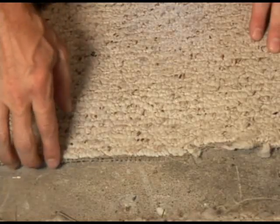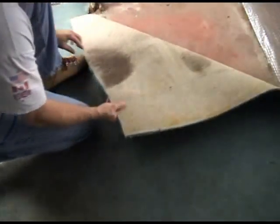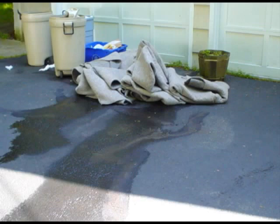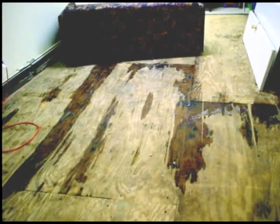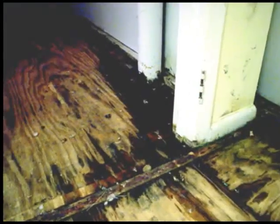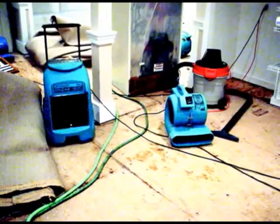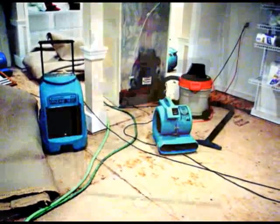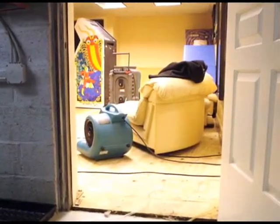Countless traditional carpets have been ripped out and replaced in basements time and time again because they trapped water vapor and allowed mold to grow and odors to fester. Or they were saturated from a leak and could not be saved. And wood and wood products installed on a basement floor, such as hardwood, plywood subflooring, or laminate floors made of particle board will surely be ruined by a leak or water vapor. Traditional carpets and wood floors are not appropriate for a basement and will not last.